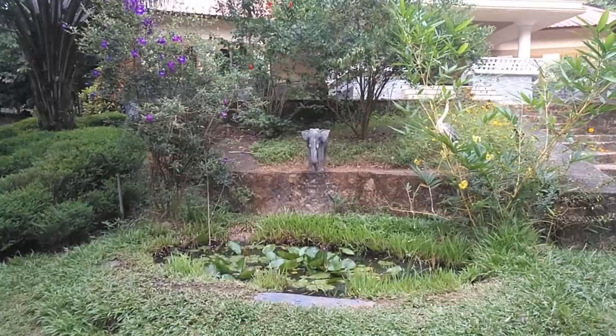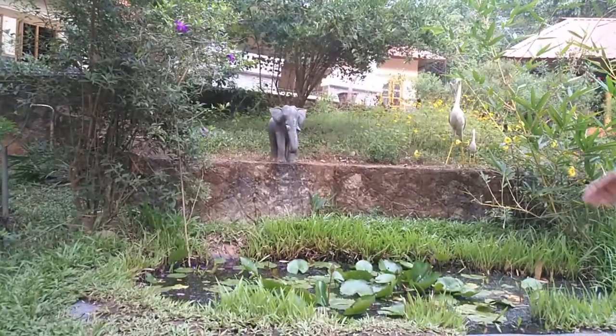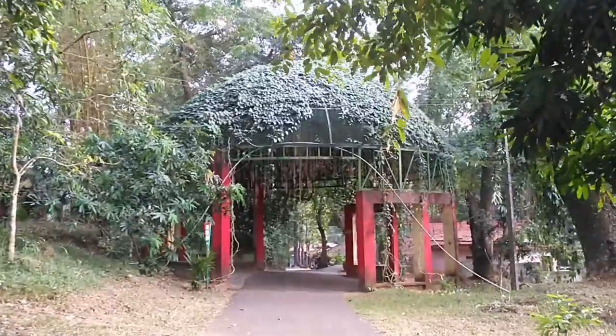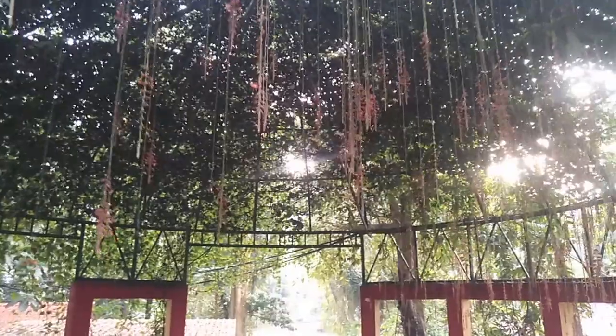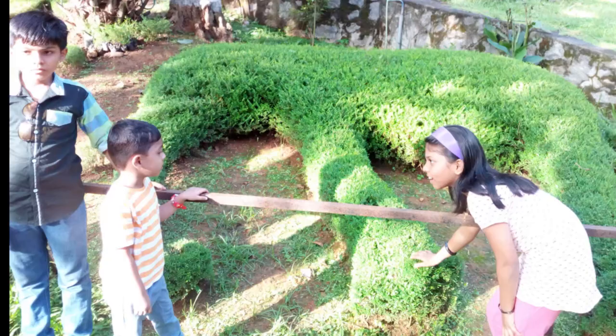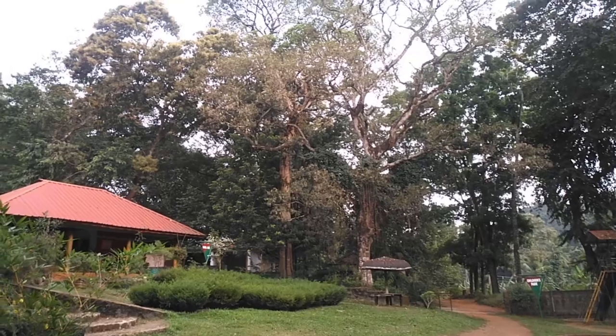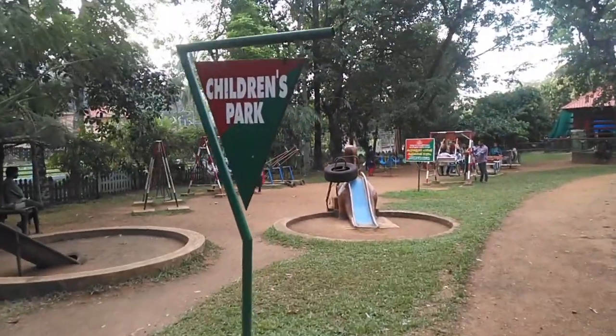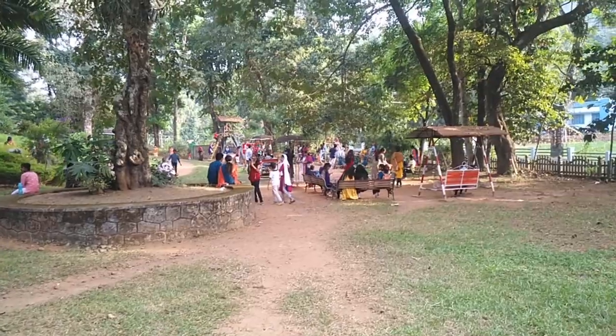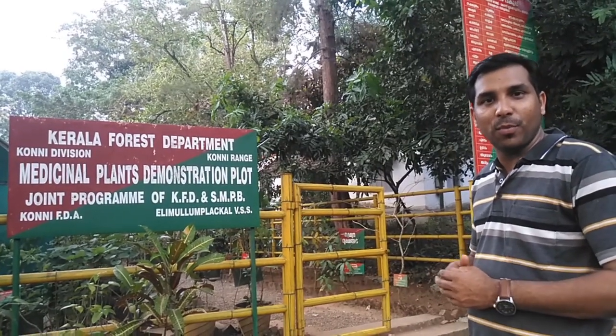Let's look at the garden near the Elephant Cage. Now let's go to the Medicinal Plant Demonstration plot.